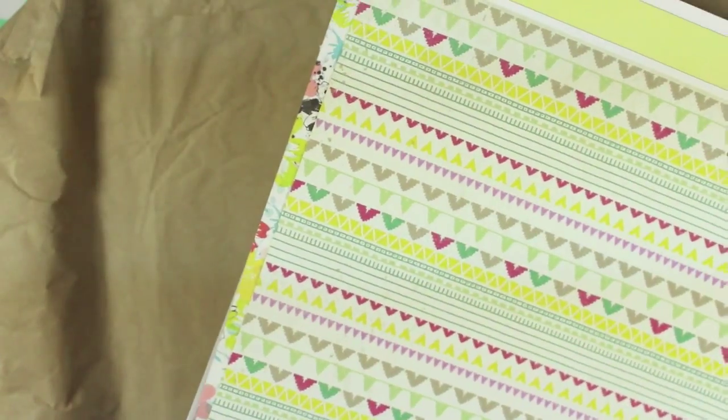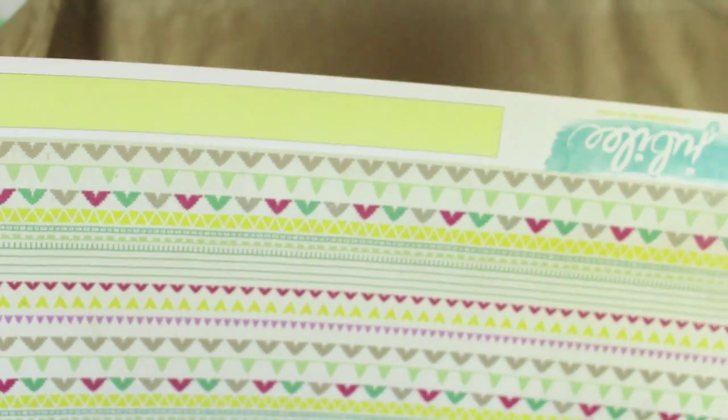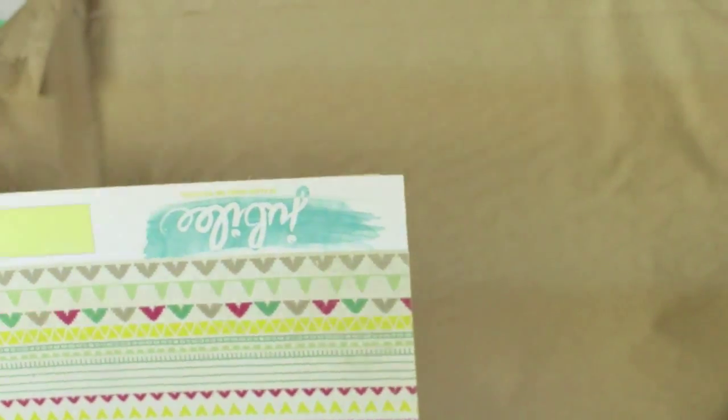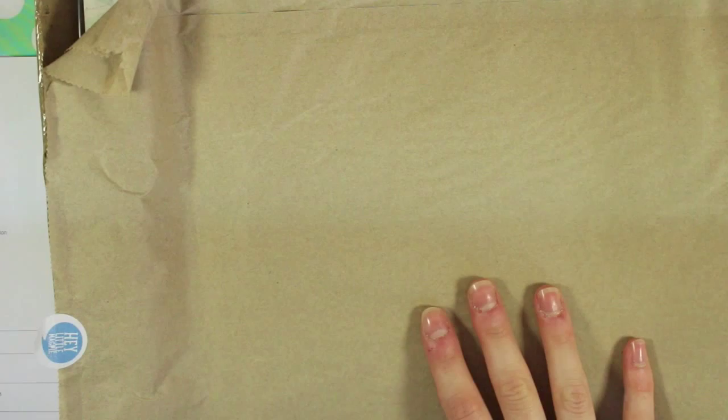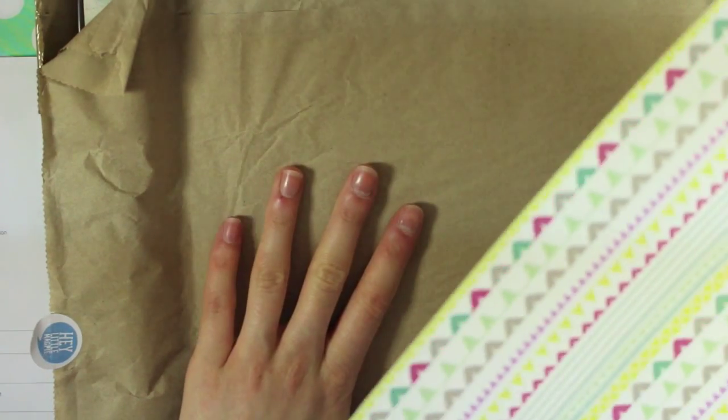Then we go on to the 12x12 papers. I chose some of these myself, but I also bought a grab bag at the end. They have those available and I remember picking one up last time — I think they're highly worth it. You don't know what you're getting obviously, but they're £3.99 for 20 sheets which I think is a really good deal. I'll show those ones last.